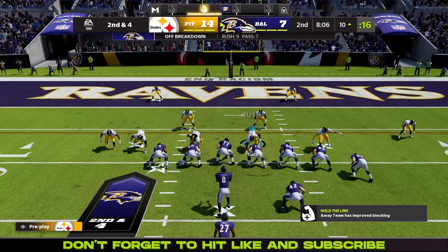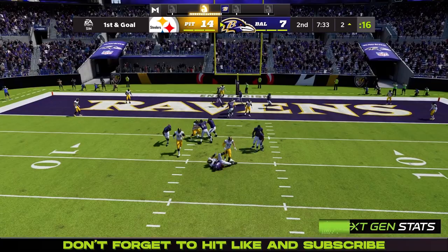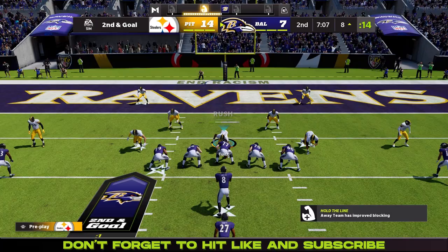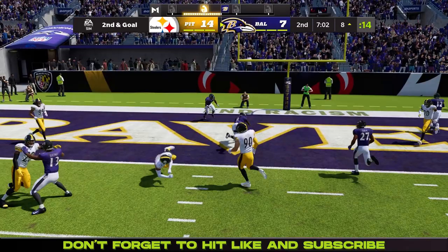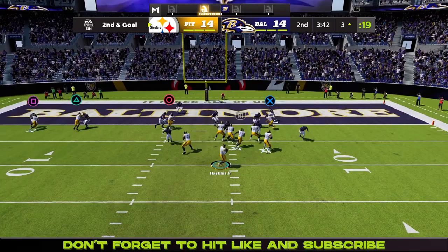J.K. Dobbins breaks a tackle but then gets brought down by Danny Shelton at the ten. They come back again — second and four, another handoff to Dobbins, he's brought down at the two. First and goal — down goes Lamar Jackson, he gets sacked back to the eight. Second and goal, RPO read option right there, and Lamar Jackson keeps it and brings it into the end zone to tie this football game up.